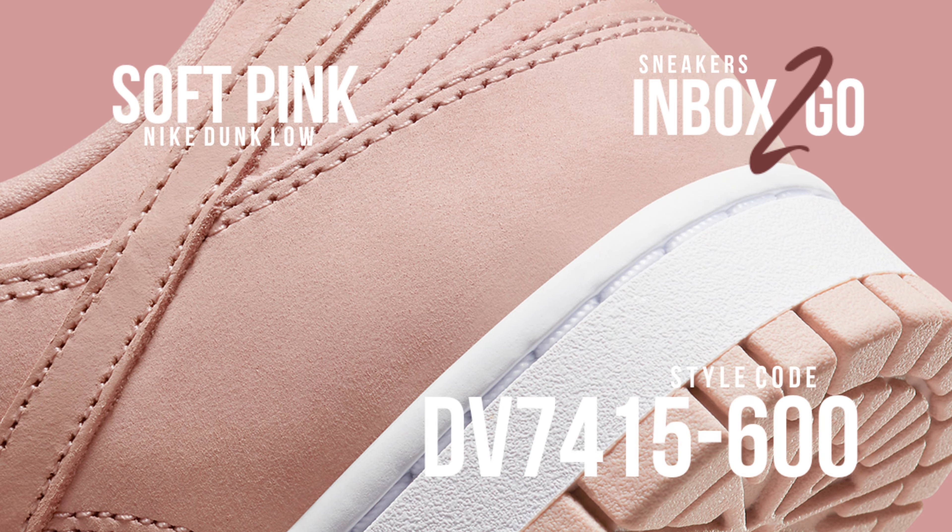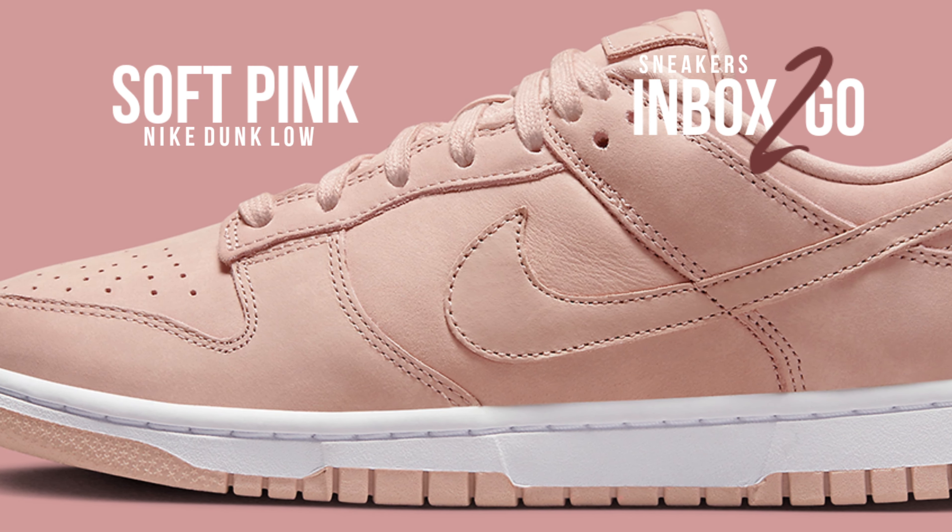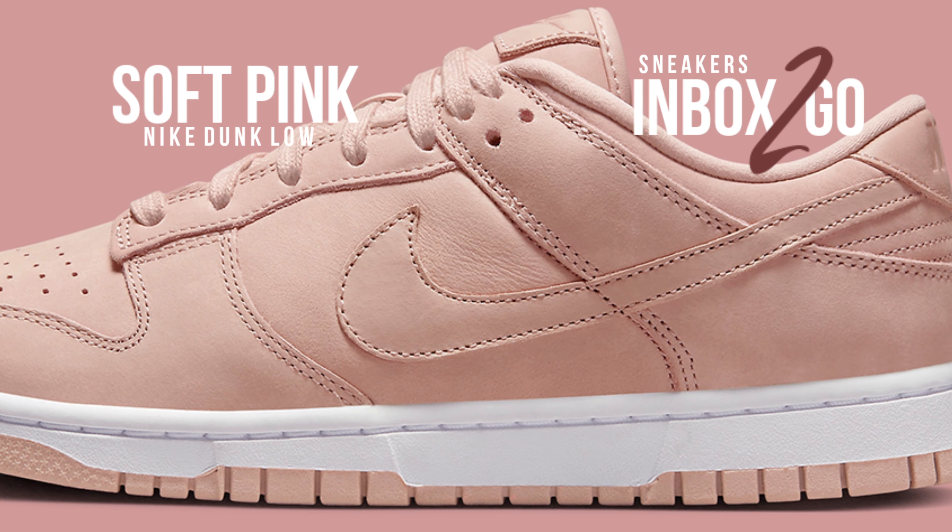The entire upper is delivered in a soft pink color with matching laces, insoles, and branding, and is topped with a white midsole and pink rubber outsole to finish the look.